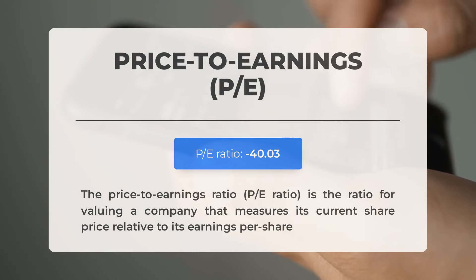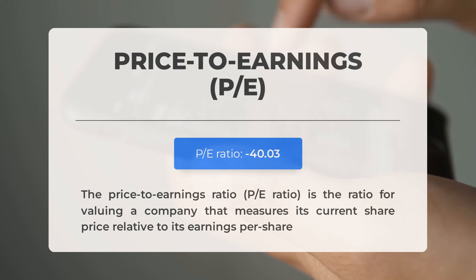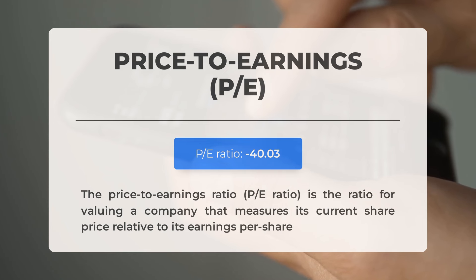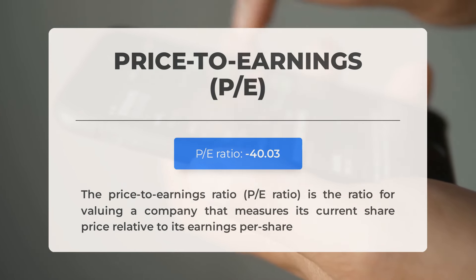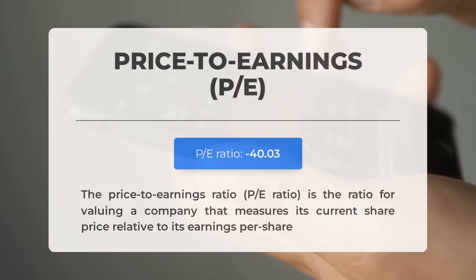Let's discuss essential fundamental data before exploring potential trading levels for Clean Spark. The price-to-earnings ratio (P/E ratio) compares a company's current share price to its per-share earnings. A negative P/E ratio indicates either negative earnings or financial losses. While downturns are common, persistent negative P/E ratios may suggest inadequate profitability and potential bankruptcy risks. Looking ahead, Clean Spark's next earnings report for Q1 2024 is scheduled for May 8, 2024. Analysts' consensus estimates stand at minus $0.0600. Monitoring these figures is crucial as they can significantly influence stock prices.